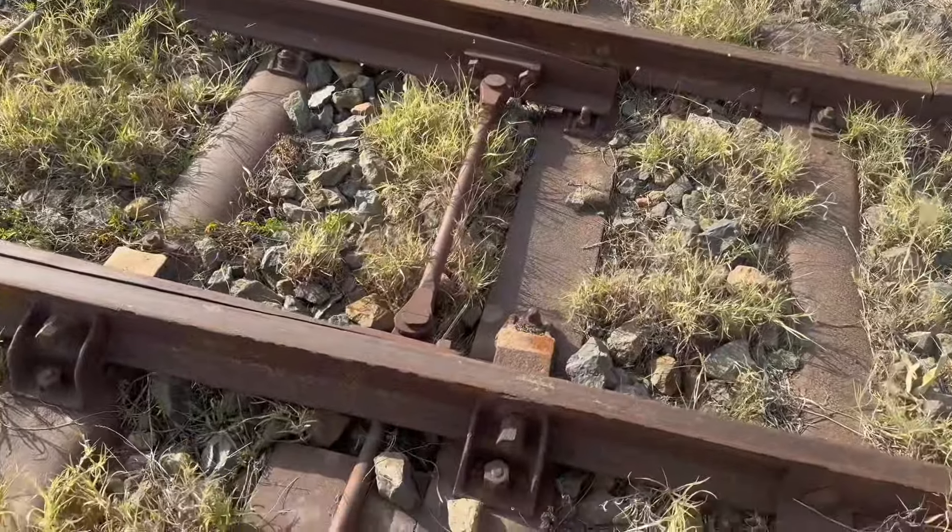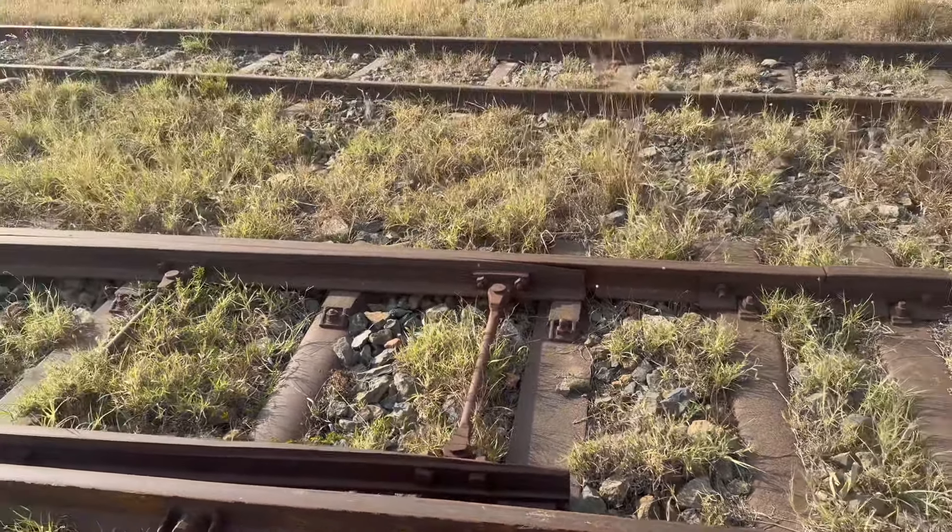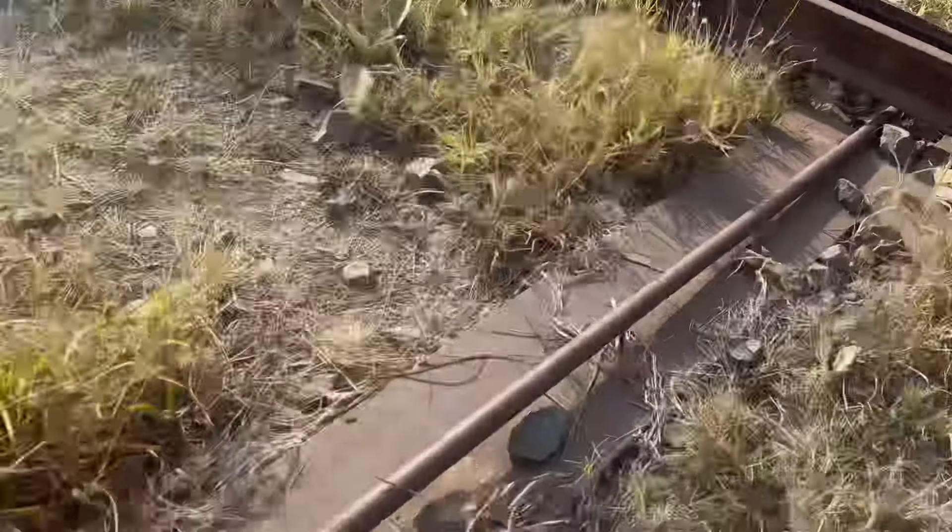Here is a manual track switch and it's still working — it makes a lot of sounds. Trains can still be guided from one track to another.